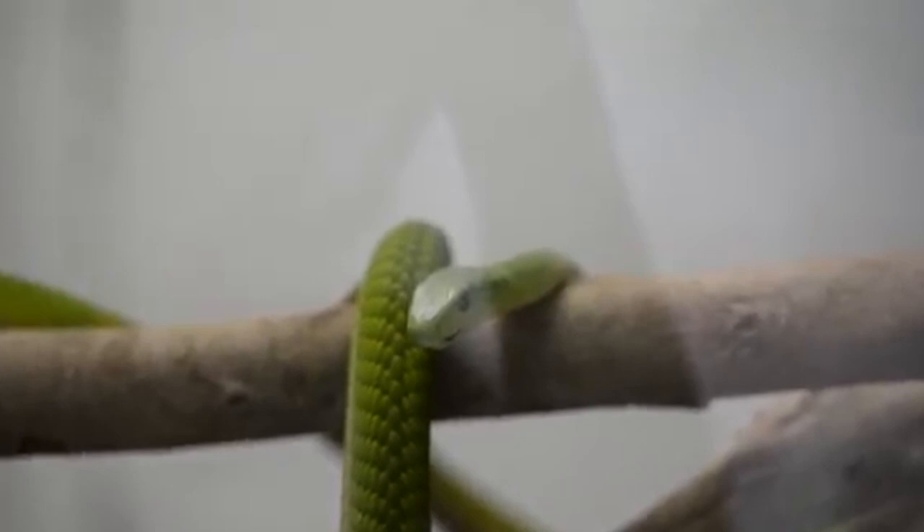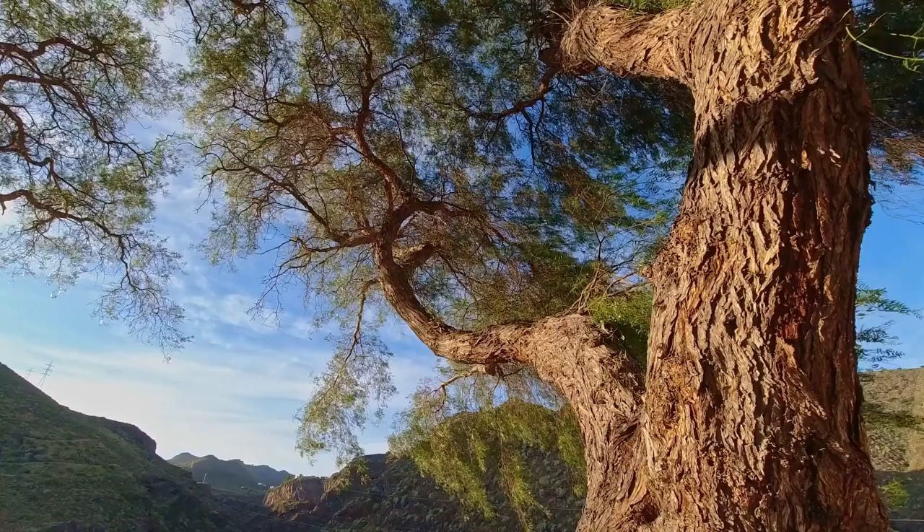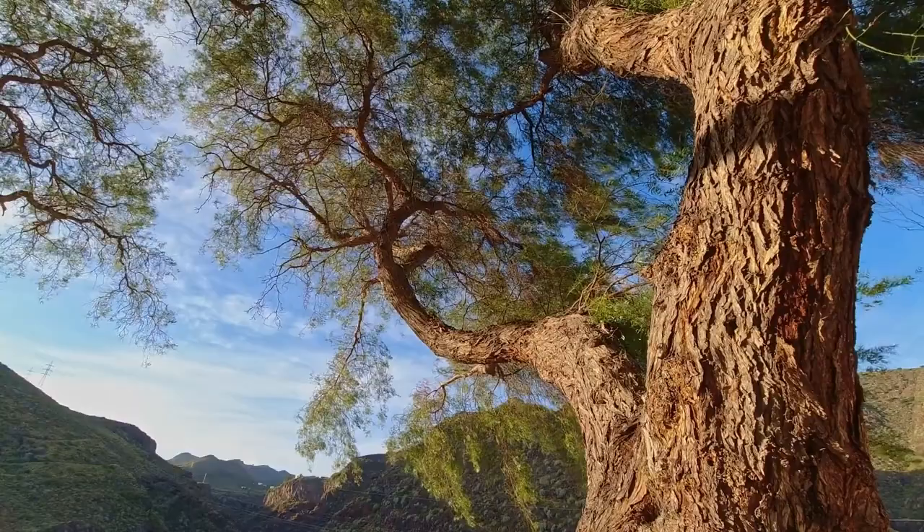All four Mamba species have highly toxic venom, which could prove fatal to a bitten human. Mambas can be found throughout Africa. The green varieties are arboreal. In fact, the genus name for these snakes means something along the lines of tree snake.